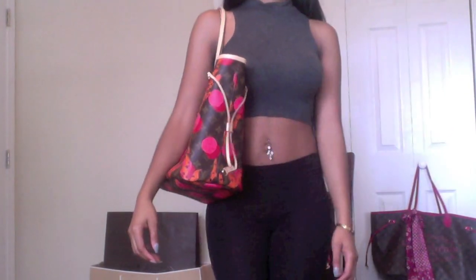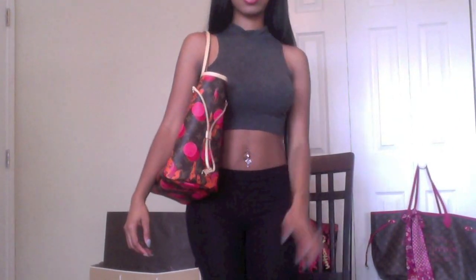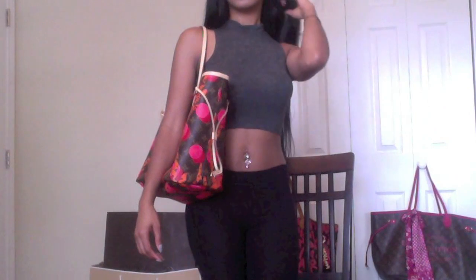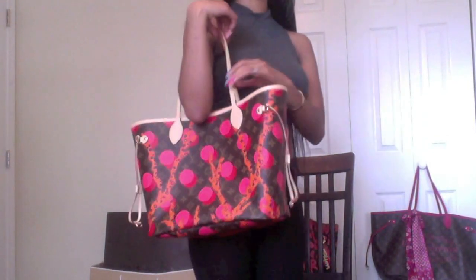The bag is absolutely beautiful. Another concern of mine is color transfer. With my Graffiti Neverfull, I did get some color transfer on the back just because I used it as an everyday bag with this blue hoodie that I would wear a lot back when I didn't know any better — and I'm kind of heartbroken about it. So I hope that doesn't happen with this bag because I love it.